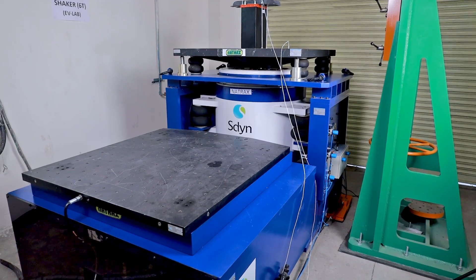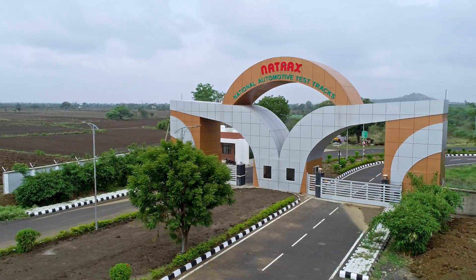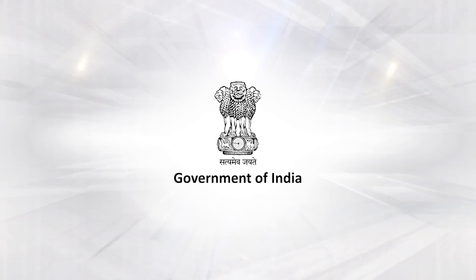NATRAX has set up an electric vehicle lab for testing and certification of two and three-wheelers, along with rigorous testing of batteries. NATRAX has also registered as a certifying agency under the PLI Auto Scheme initiated by the Government of India.